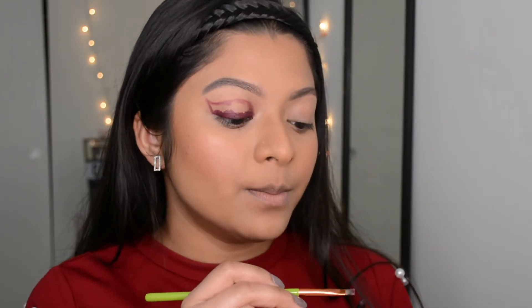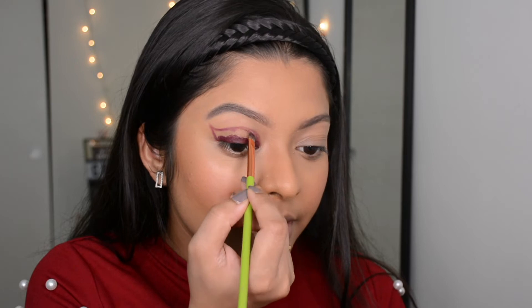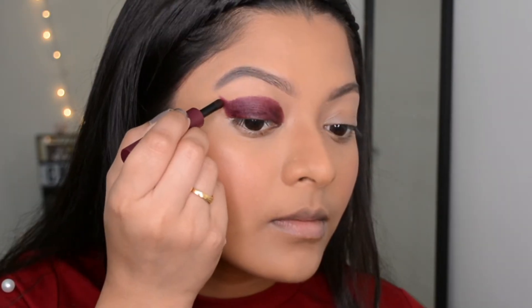I tried applying it with a flat brush but that wasn't a great idea, so all I did was outline the shape with the brush. In the middle I'm going to fill it with the applicator itself. It's pretty pigmented and I'm already liking this product — it's very easy to work with. Now I'm going to clean up the edges.